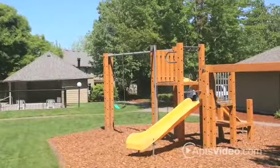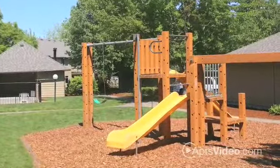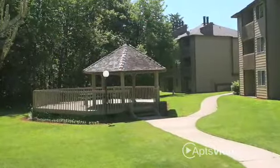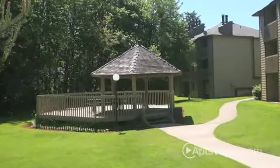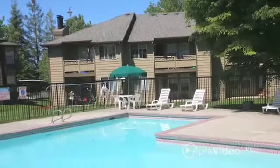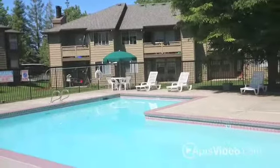Our rustic community offers excellent amenities. Have some outdoor fun at our colorful playground and gazebo. Entertain with family and friends at our picnic area. Go for a dip or relax at our sparkling outdoor swimming pool and spa. We have it all for you.